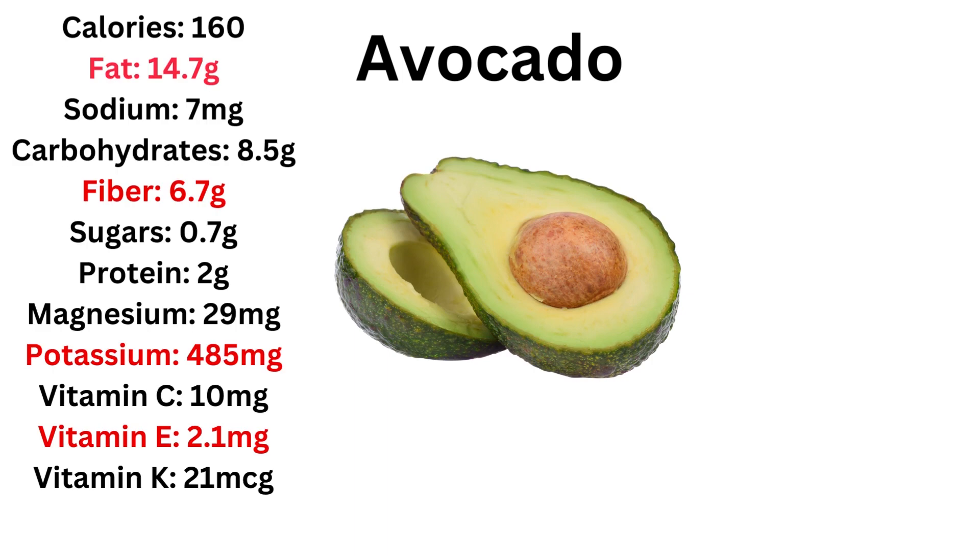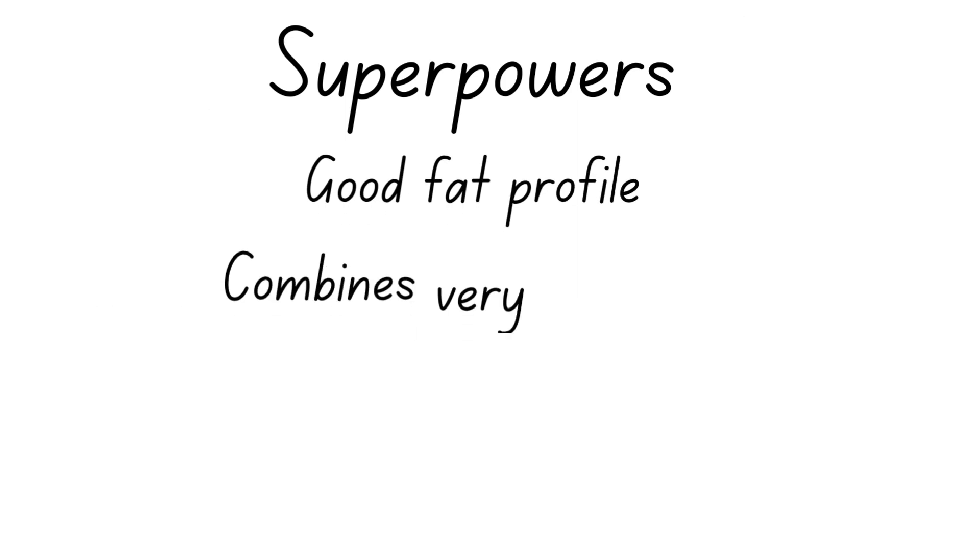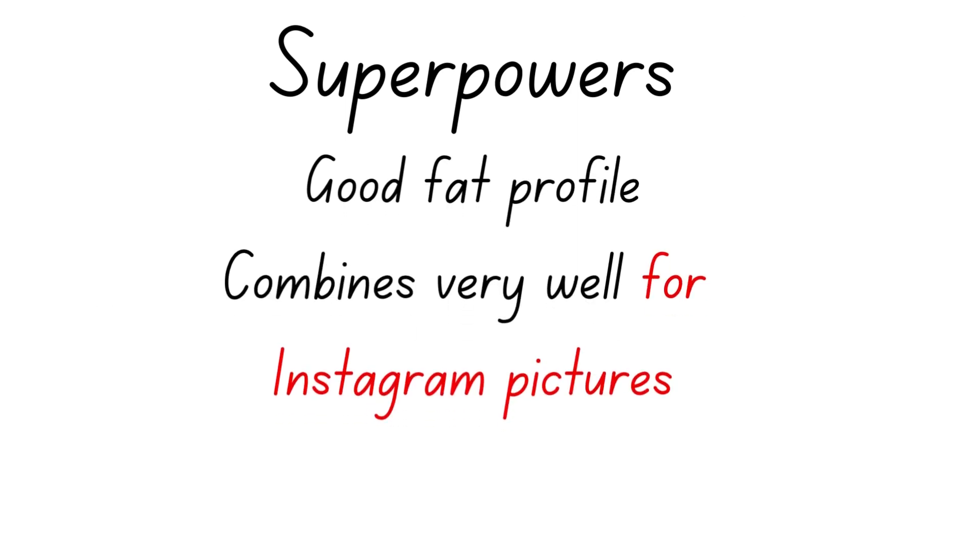Next we have a powerhouse: avocados. Compared to all other fruits, avocados are one of the few with a lot of fat. They have the highest amount of fiber, the highest amount of potassium, and really great levels of vitamin E. This is a really powerful fruit. It comes with an ORAC of 922, which is really good.